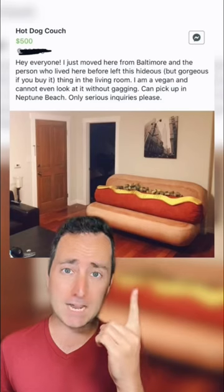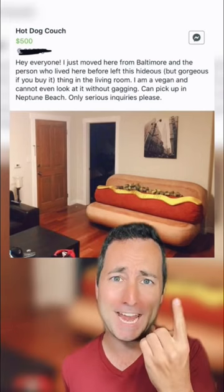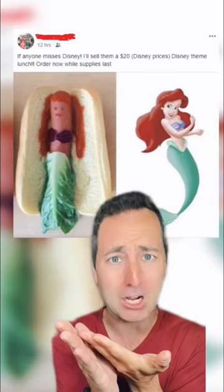Why would you make these? Hot dog couch for $500. How do you even sit on this thing? Not pictures of Jesus — Disney princess hot dogs.